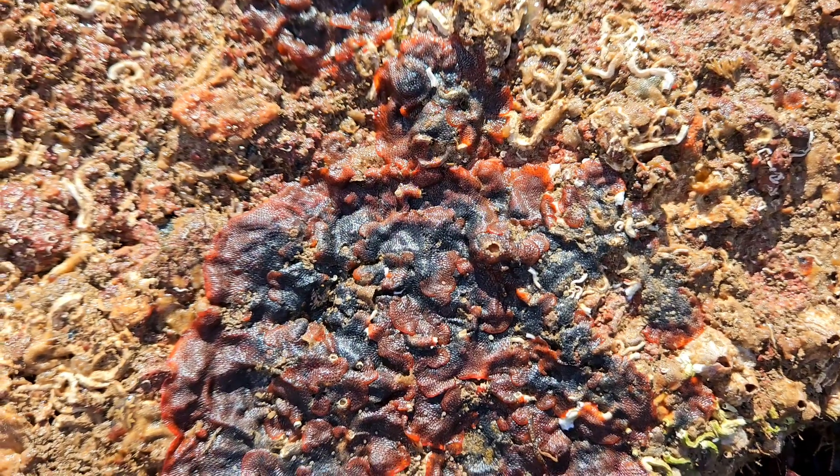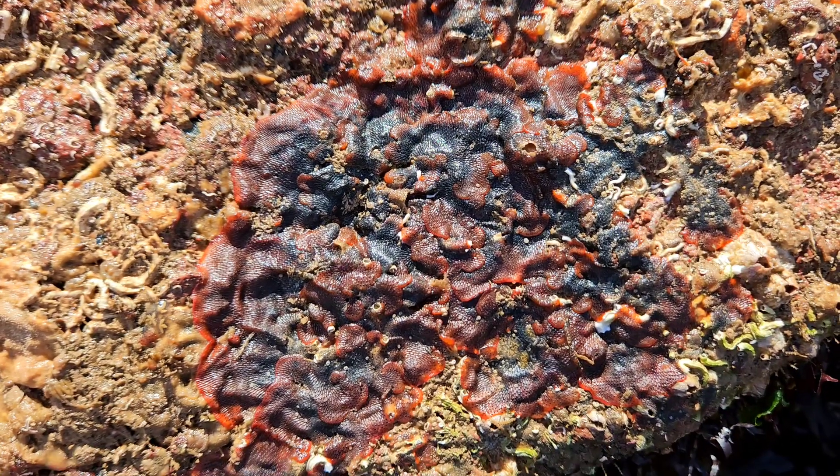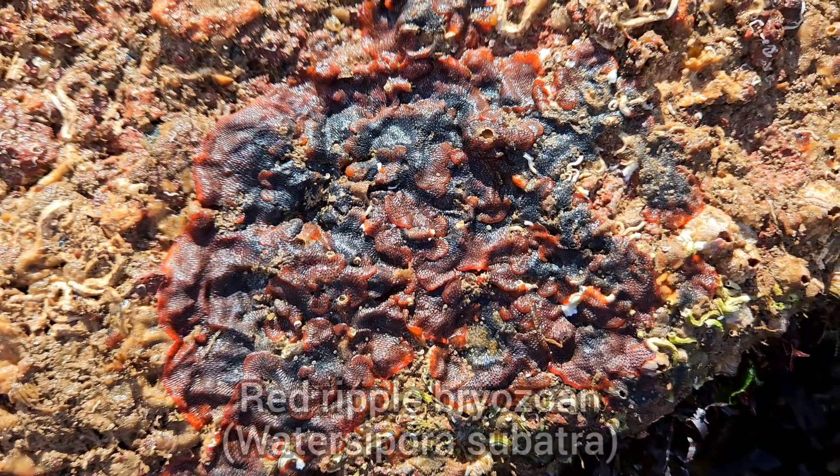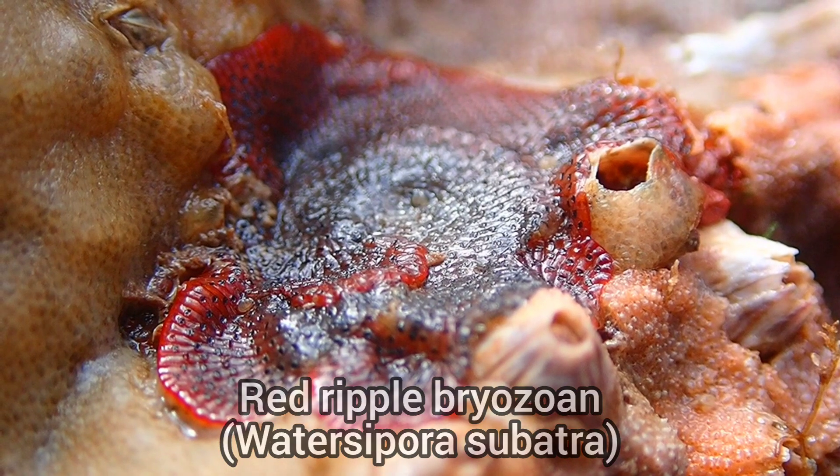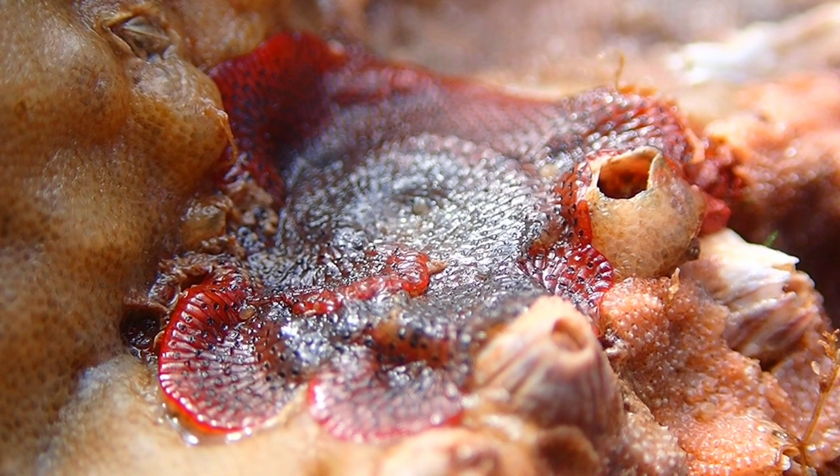One species I found frequently underneath rocks on this beach was the Red Ripple Briar Zone, which is a species that I've never featured on the channel before, so this was another great find.